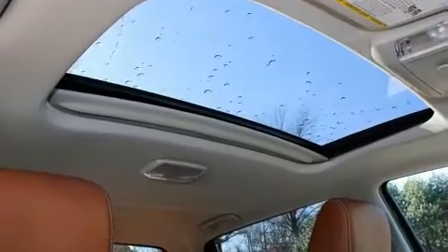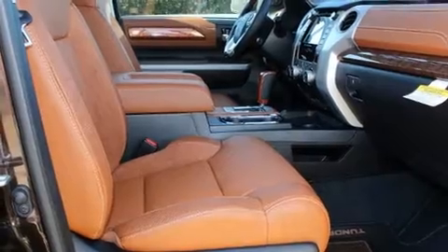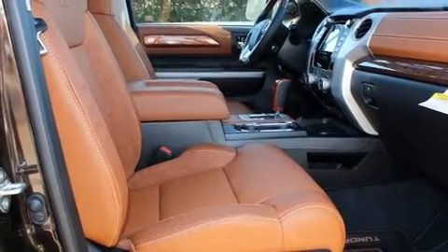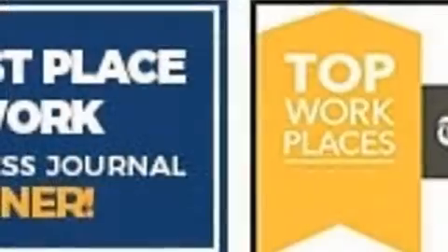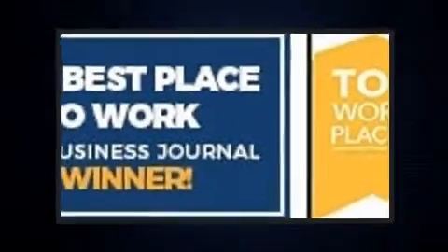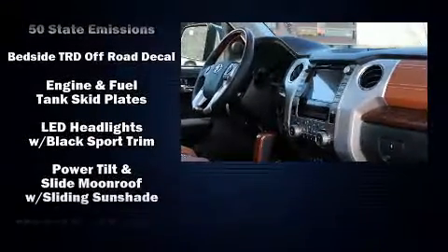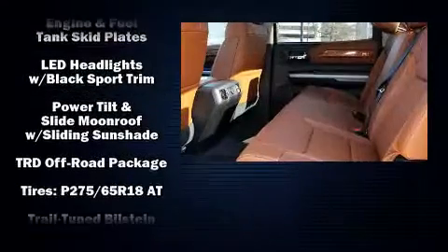Automatic temperature control, power moonroof, remote keyless entry, and one-touch window functionality. Premium sound drives 12 speakers, providing you and your passengers a sensational audio experience. Side curtain airbags supplement the rest of the safety network.